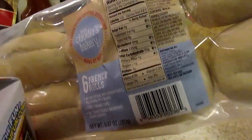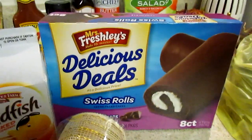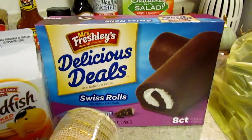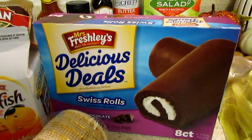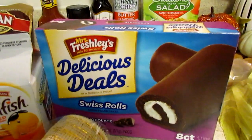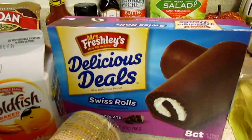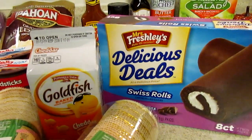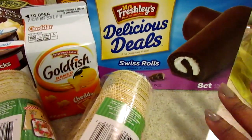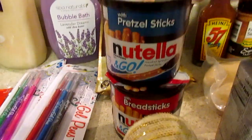The breadsticks looked like they only had two in the pack, and the French Rolls don't expire until November 11th, so I'll probably make those this week. I also picked up some Mrs. Freshly Delicious Dills Swiss Rolls for JJ — I probably should have gotten them from Aldi not too long ago. He's going on a trip to Washington DC with his class, which is an awesome trip. They're going to all the sites, museums, and do a lot of walking and memory making. Josiah saw the goldfish and had to have those too.